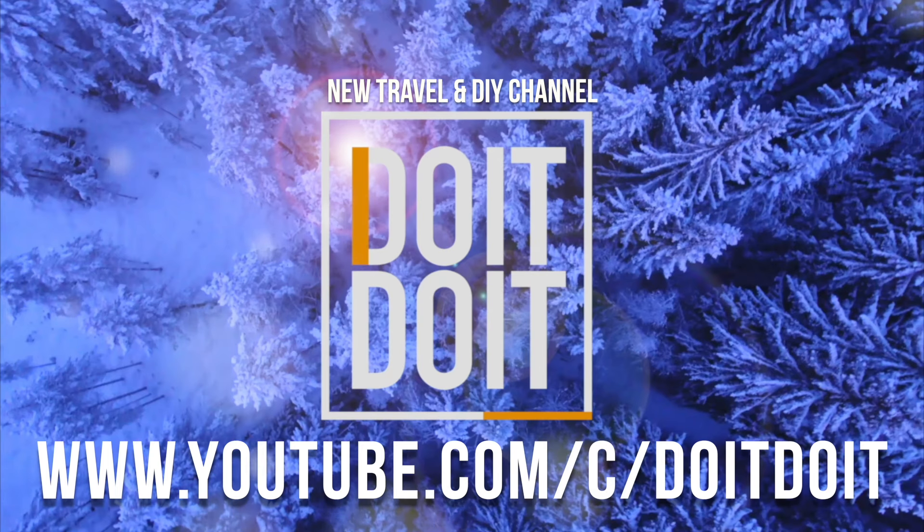Anyway, that would be it for this video. If you guys have any comments or questions, write them down in the comments. Don't forget to subscribe, and thank you.